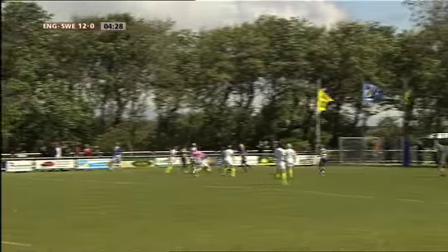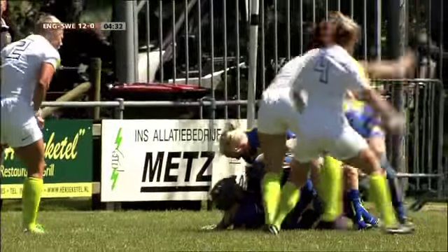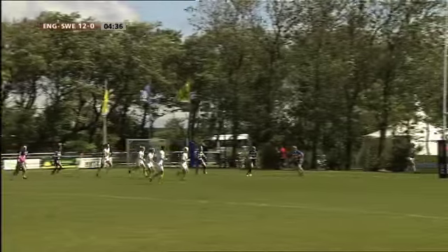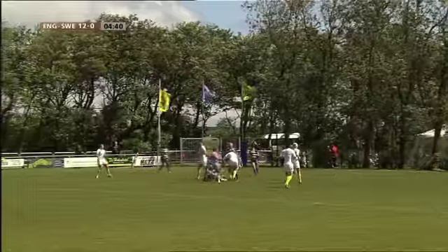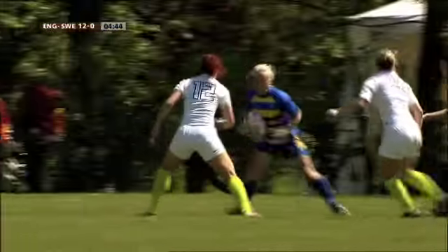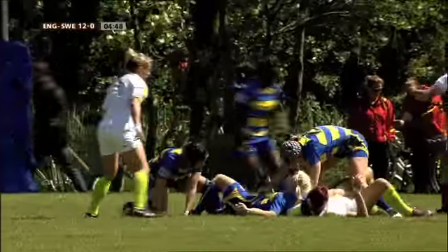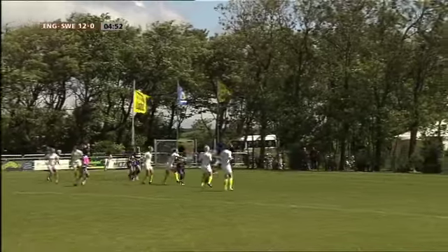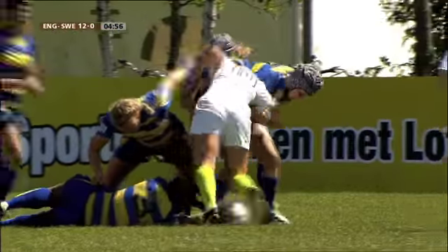Zweden komt daar goed uit. Initieel, aan het begin ziet het er aardig uit, maar om de bal bij de buitenste speelsters te krijgen, daar waar de meeste ruimte in het veld is, dat is dan toch nog een kunstje. Kijk, een aardige schijnbeweging en eindelijk een klein beetje terreinwinst. Maar die Engelse vrouwen laten echt niks aan het toeval over, die zitten er heel fel op en zijn niet van plan om iets weg te geven. Goed gezien: zien dat je medespeelsters al afgedekt zijn, dan moet je zelf het gevecht aangaan.